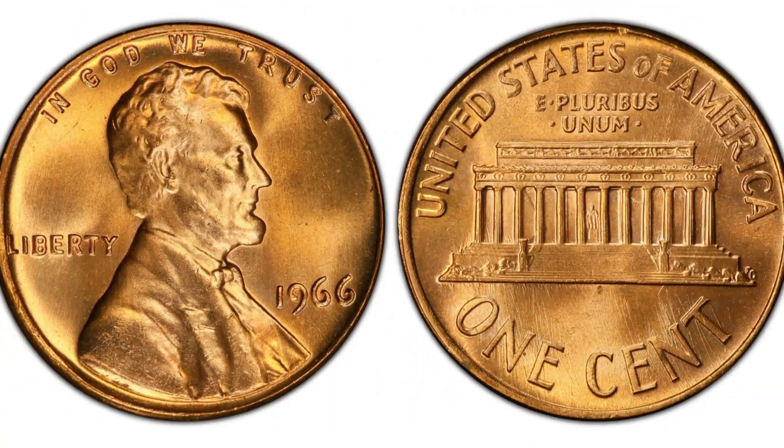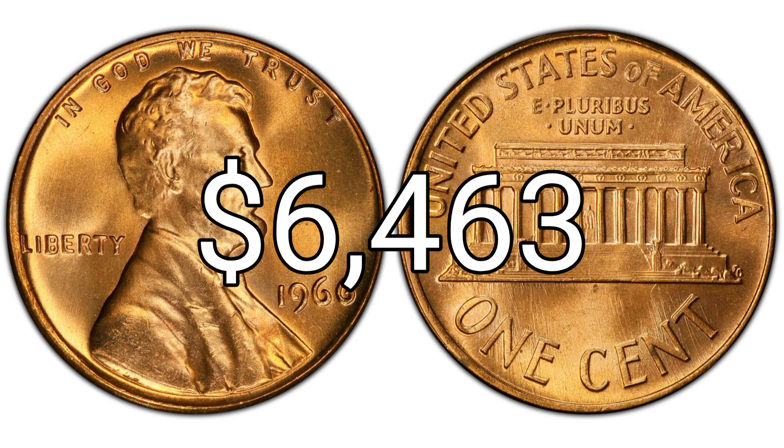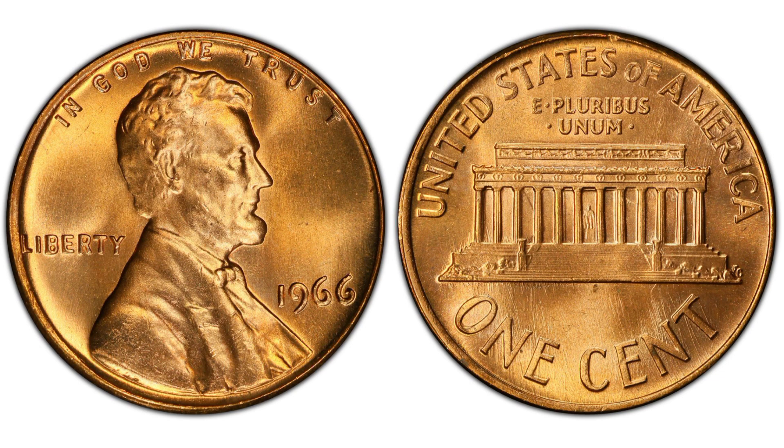1966 one cent, red regular strike. Edge: plain. Diameter: 19.00 millimeters. Weight: 3.11 grams. Mintage: 2,188,147,783. Mint: Philadelphia. Metal: 95% copper, 5% zinc. Auction record: $6,463. Mint State 67 Red. Sold 9/6/2012 at Heritage Auctions.